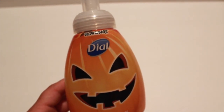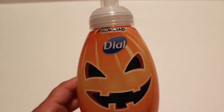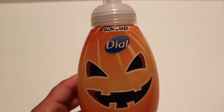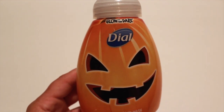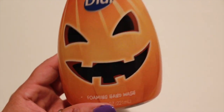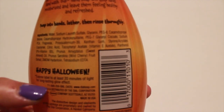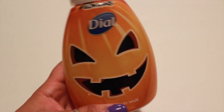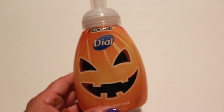My favorite Dollar Tree find was this Dial Foaming Hand Wash Soap. My Dollar Tree only had this one — it was the last one. This is pretty cool because it glows in the dark — the face freaking glows in the dark! You expose the label to at least 20 minutes of light for a long-lasting glow effect. I thought that was pretty cool, especially for the kiddos.